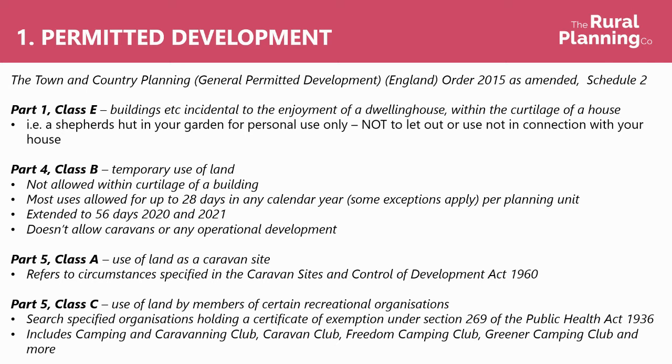Caravans come under Part 5, Class A, which covers the use of land as a caravan site, but actually just refers to circumstances under the Caravan Sites and Control of Development Act. And Part 5, Class C covers use of land by members of certain recreational organisations. Specific organisations hold a certificate of exemption under Section 269 of the Public Health Act, and if you are a member of one of those organisations, then you might be able to operate without needing planning permission.